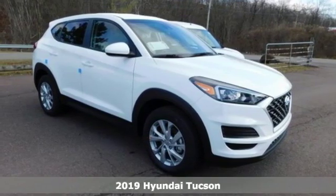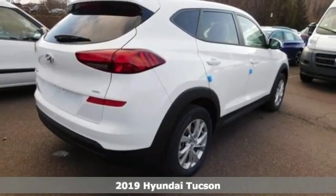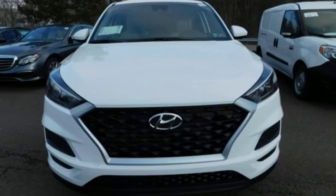It's a new 2019 Hyundai Tucson. Built with an eye toward fuel economy and a right foot toward performance, a great vehicle is comprised of great features like these.